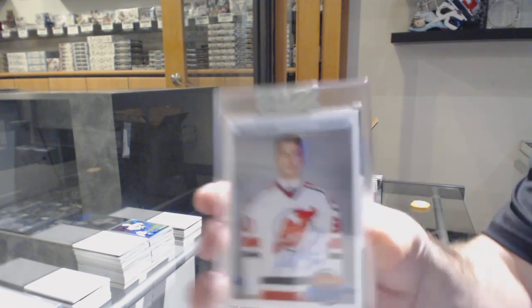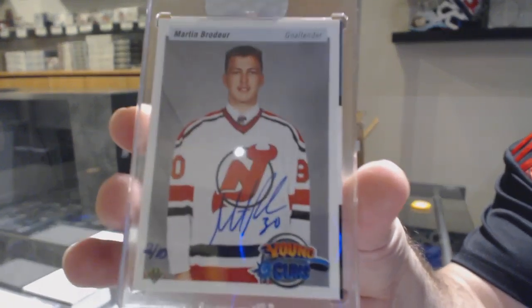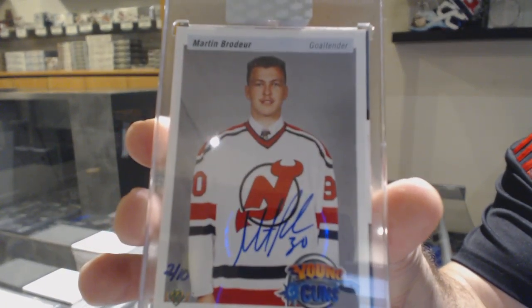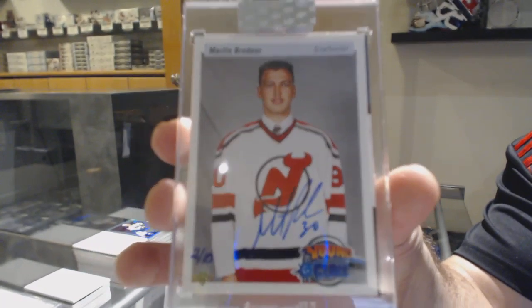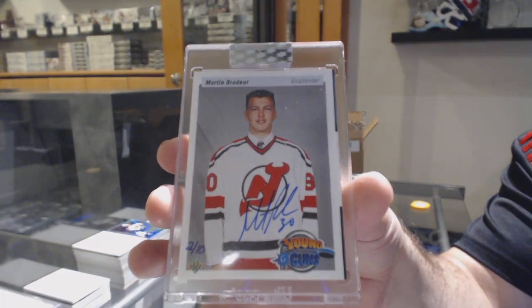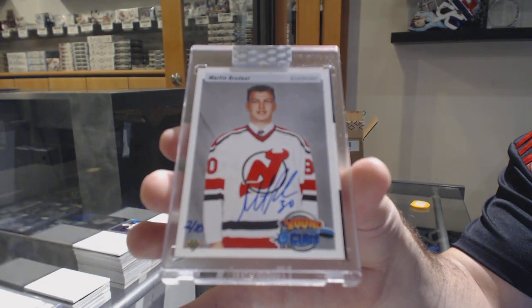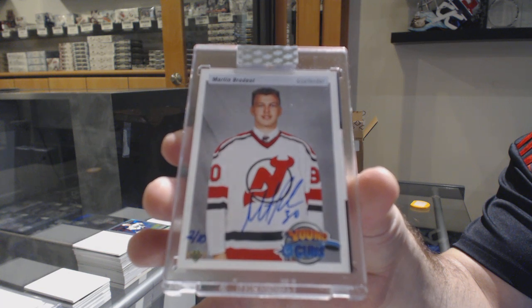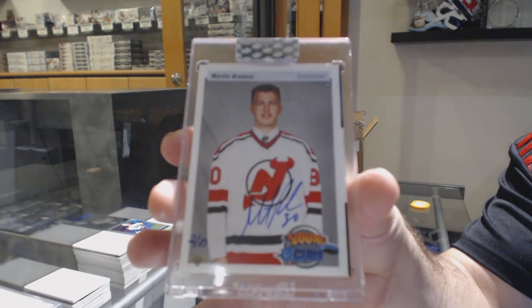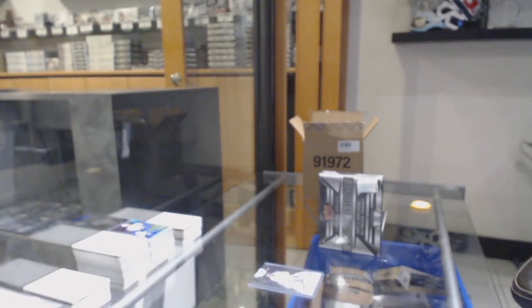For the Devils — Marty Brodeur. Two of ten. For the Devils, Marty Brodeur. That's pretty sweet. That is picture worthy for sure.